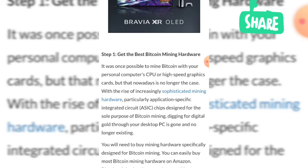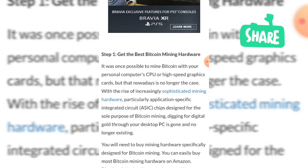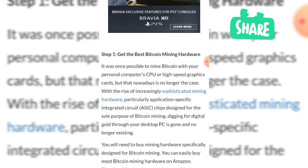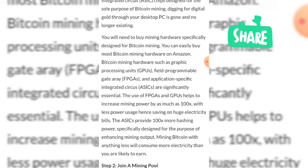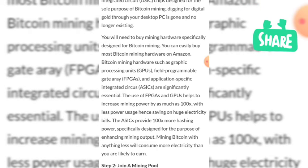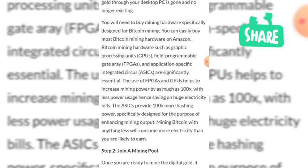Number one: get basic bitcoin mining hardware. It was once possible to mine bitcoin with your personal computer CPU or high-speed graphics card, but that is no longer the case. With the rise of application-specific integrated circuit, or ASIC, chips designed for the sole purpose of bitcoin mining, you will need to buy mining hardware specially designed for bitcoin mining. You can buy it on Amazon. Hardware types such as GPU, FPGA, and ASIC are essential, and using FPGAs and ASICs can increase mining power by as much as 100x while using less power, saving on electricity bills.